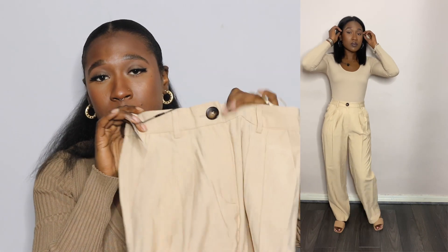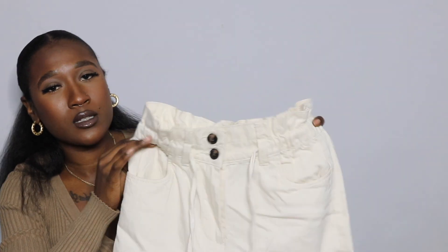The next pair are nude trousers. They have an elasticated waist at the back, a couple of belt loops at the front, and they do actually have buttons and a zip. I got these in a size six and they were also 13 pounds. The color is really versatile — I can wear them in autumn and also in spring summer next year. I look forward to experimenting with what to style them with.